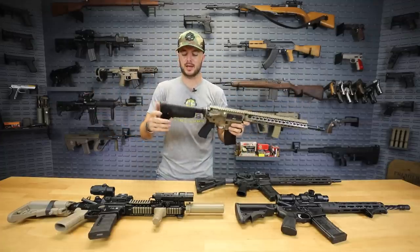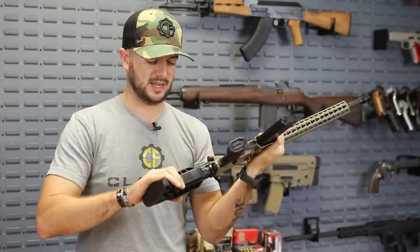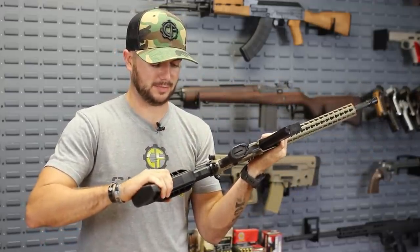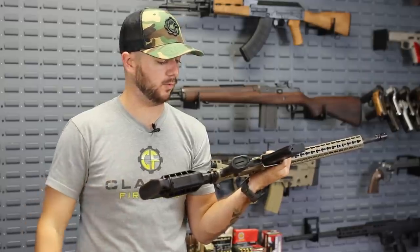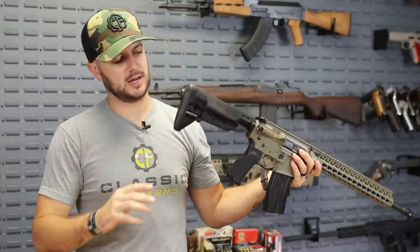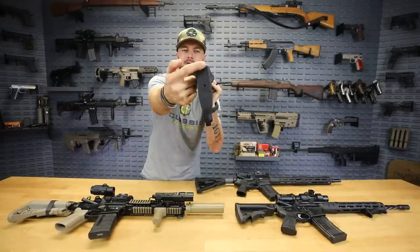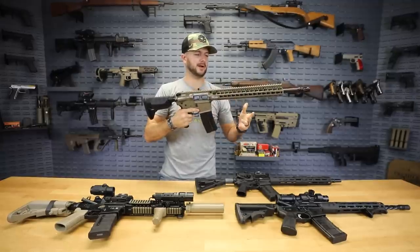Travis Haley is one who came out with the BCM Gunfighter stock, and this thing is sweet — it really locks into place and won't move on you if you don't want it to. They've also got a distinctive star pattern on there — I dig it. BCM's cool.